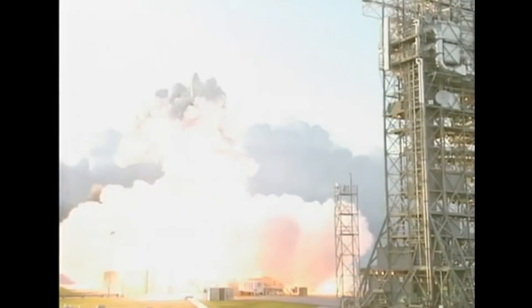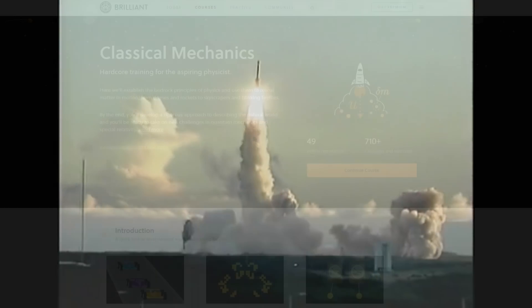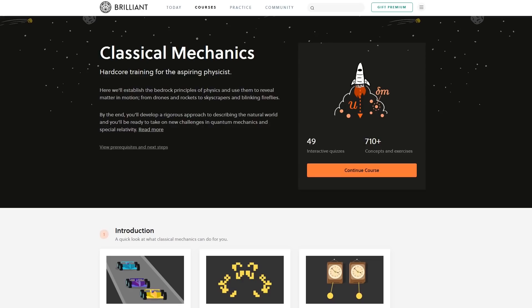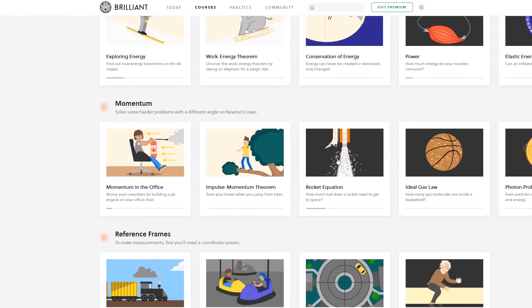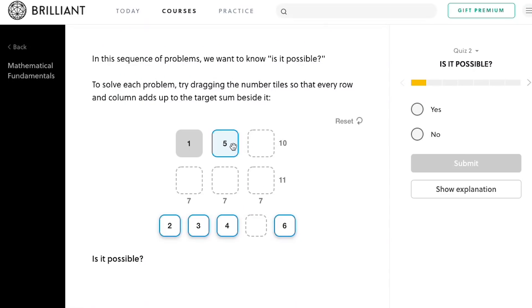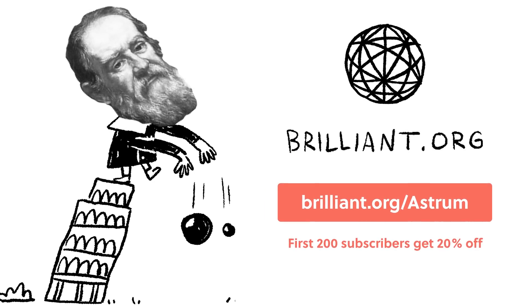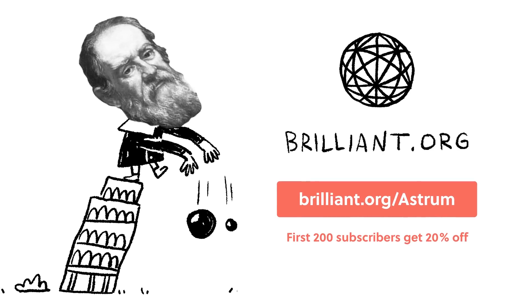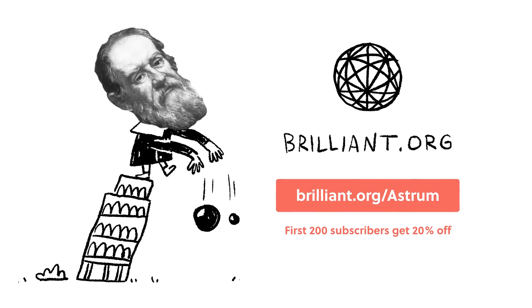Ever wonder about the physics and mechanics of NASA missions but think it might be too tough or even too boring? Well, it doesn't have to be. Brilliant is a learning platform with a hands-on approach, with over 50 interactive courses designed for ambitious and curious people who want to excel at problem solving. Courses like these can really complement watching my videos. You can sign up for free today, and by using the link brilliant.org/Astrum, you can get 20% off their annual premium subscription for unlimited access to all of Brilliant's interactive math, science, and computer science courses.